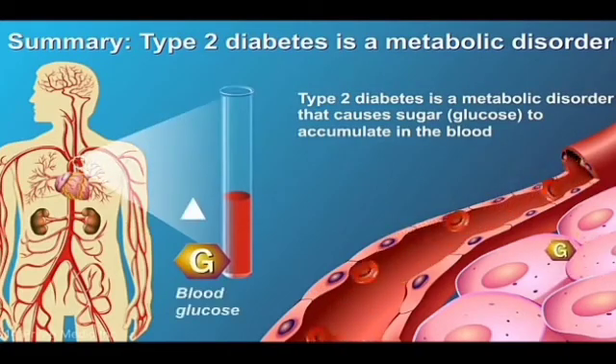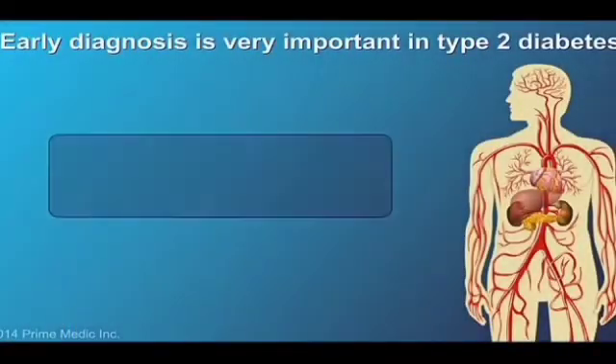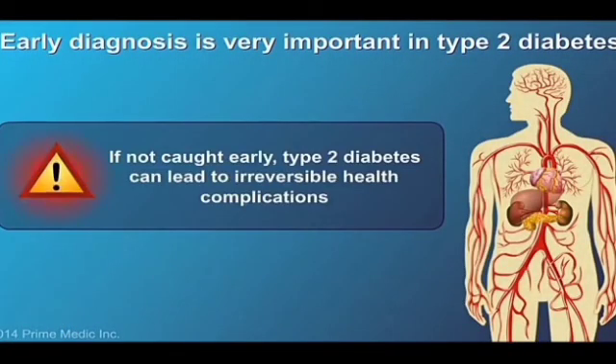In summary, Type 2 diabetes is a metabolic disorder. It causes sugar, in the form of glucose, to accumulate in the blood, rather than being used as fuel for the cells in our body. If not diagnosed and treated in time, it can lead to serious complications.